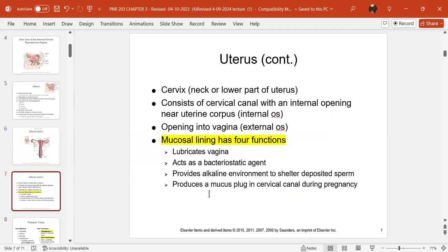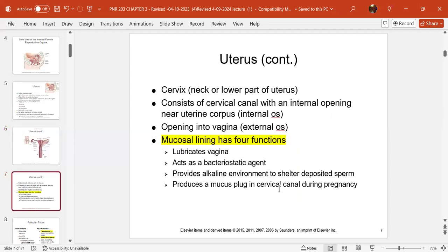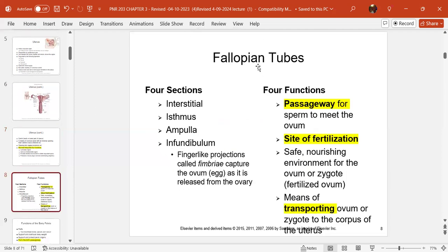The mucus plug in the cervical canal protects the woman from bacteria entering the uterus during pregnancy. The fallopian tube is the passageway for sperm to meet the ovum, and it is the site of fertilization. It also provides a safe and nourishing environment for the ovum or zygote. Once the ovum is fertilized, it puts out a protective barrier keeping out any other sperm — only one is the lucky winner.